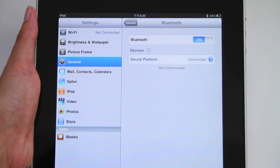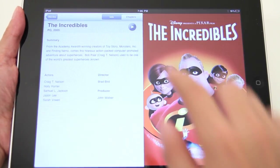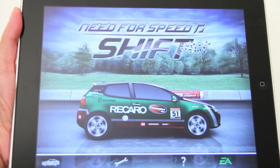Once your device is paired, you won't ever have to pair it again. Once paired, you can play any audio — music, movies, apps, and even games.